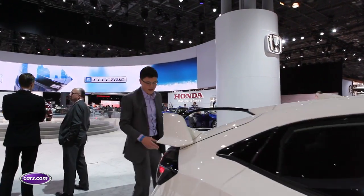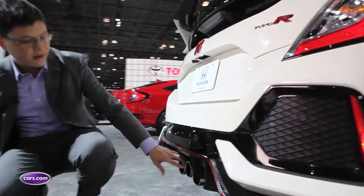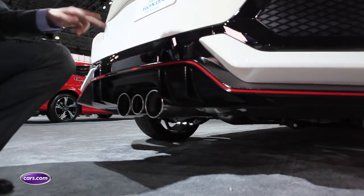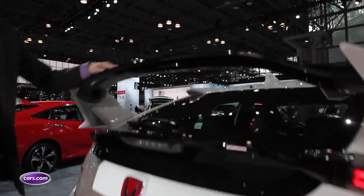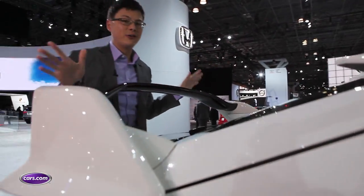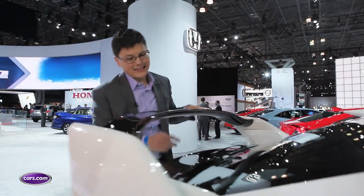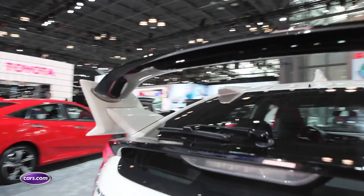Around the back, a lot more bodywork continues the theme you've seen up front. There are three tailpipes here versus two on the regular Civic hatchback. And look at this wing — it's just a giant, unmistakable wing. You're going to be able to tell the Type R apart from any other Civic very easily, and since it's so high it actually doesn't obstruct visibility that badly when you're looking straight back.